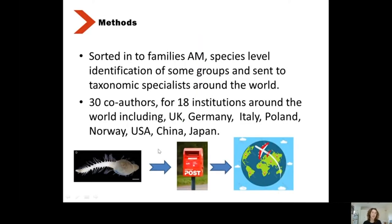The annelids were sorted to families at the Australian Museum, and then we identified species where we could. Some groups were sent abroad to taxonomic specialists. In total, the publication I'm working on at the moment involves a collaboration of 30 co-authors from 18 institutions around the world, including Germany, UK, Italy, Poland, Norway, USA, China and Japan — each a taxonomic specialist working on their specialist group of annelids.